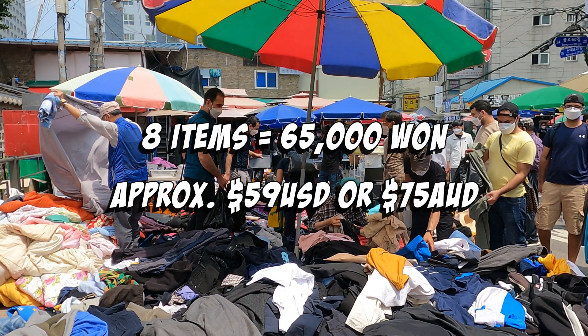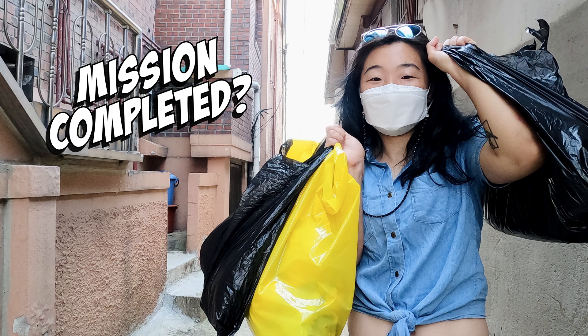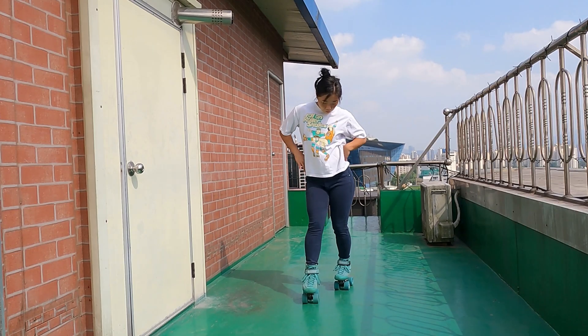Thank you. In total, I spent 65,000 won for 8 items. You're probably thinking — did I complete the mission? Well, judge for yourself, as it's fashion montage time.